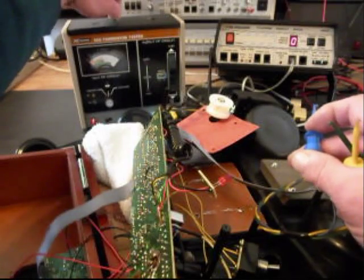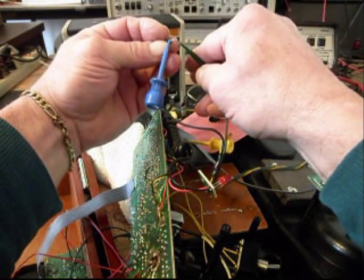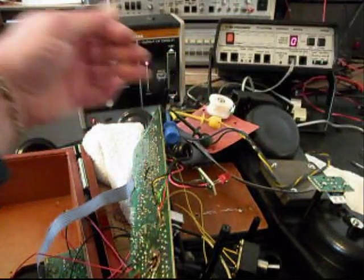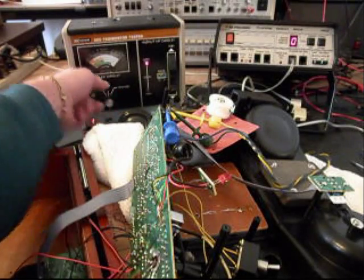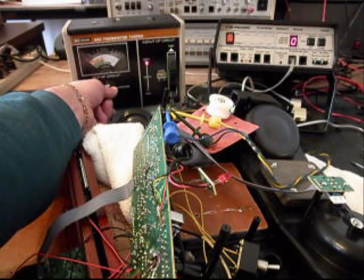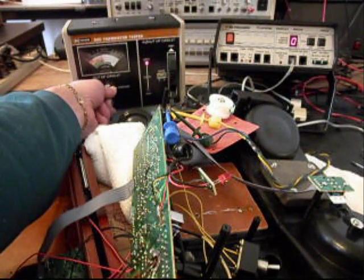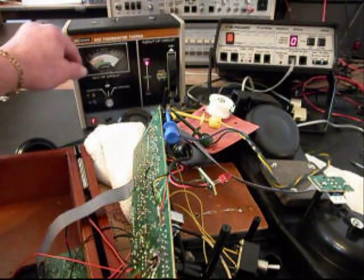We're going to set that to the side and grab another one and go ahead and test it. That's an NPN also. That one's leaking about the same, but not quite as bad on the other side. So we'll check the first side — it's leaking. Check the other side — and it's leaking a little more. The other transistor was leaking on the other side just a little more than that.